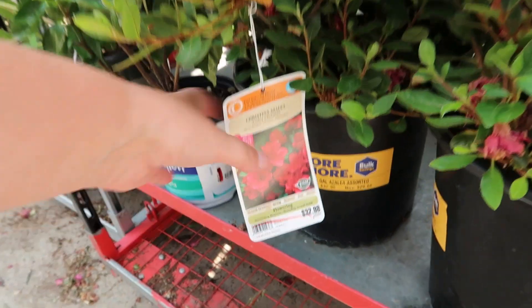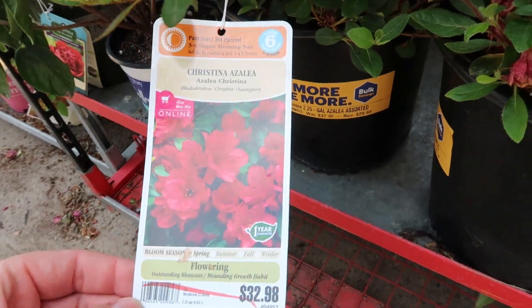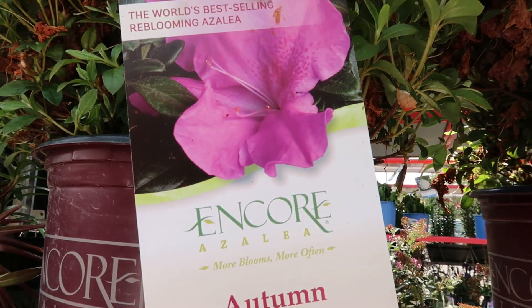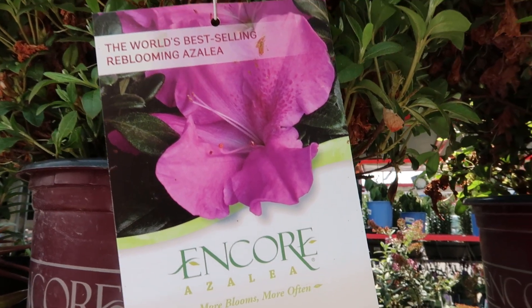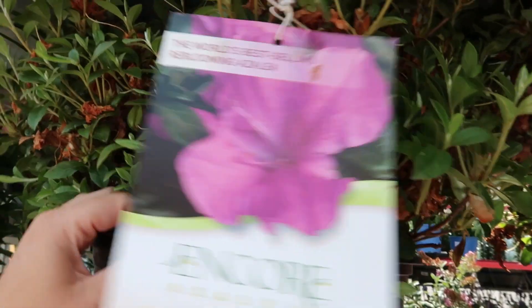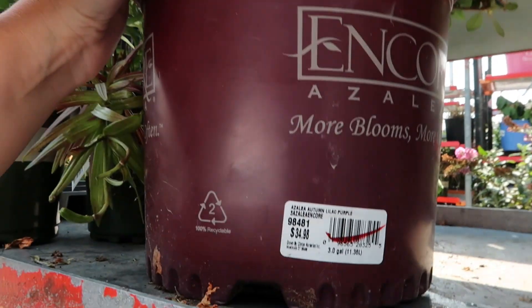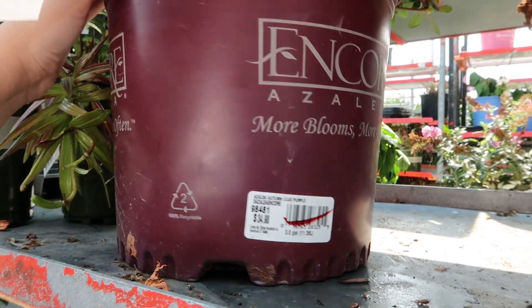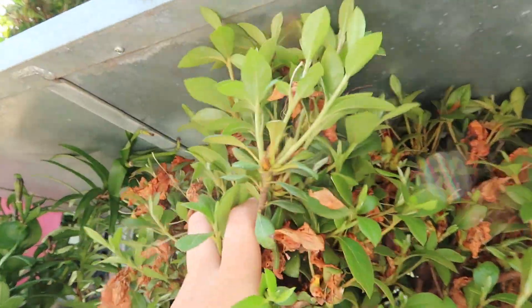Lots of azaleas — there's always red azaleas. I feel like people just don't dig red. But here's a lovely purple one with dots in the center. Let's see how much — $35, so not bad. It's an evergreen too.